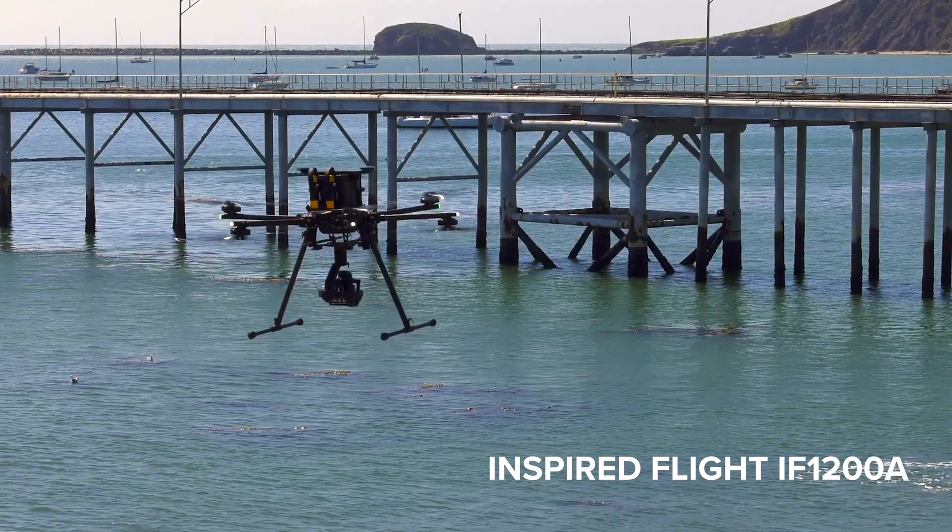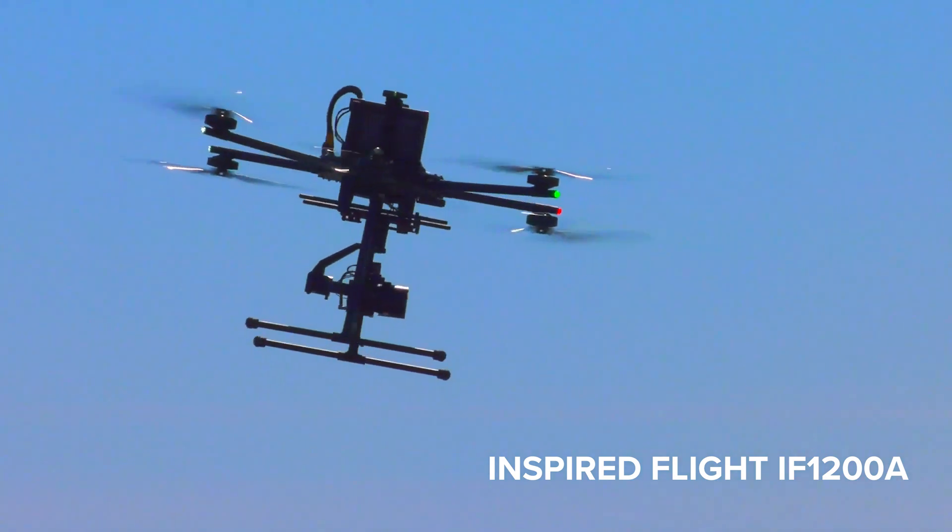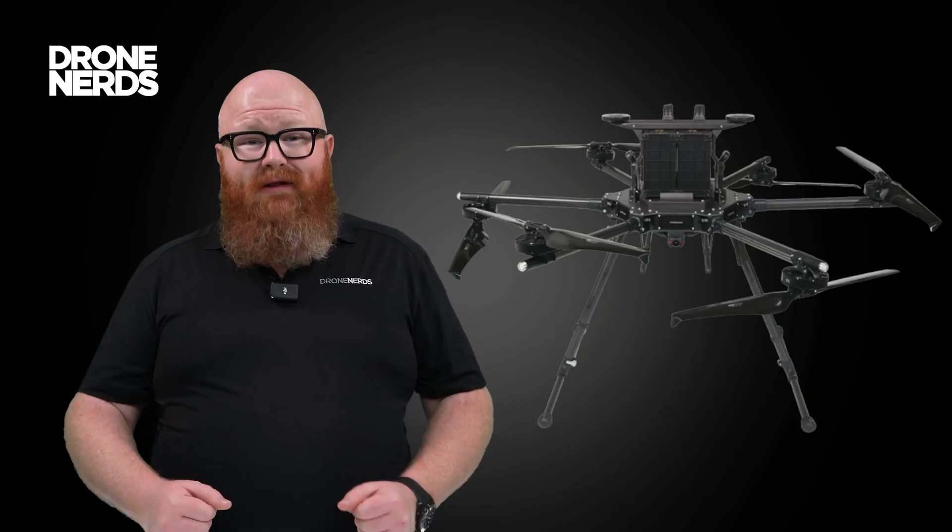Inspired Flight has the IF-1200A, a heavy-lift hexacopter with a payload capacity of 19.1 pounds, which makes it incredibly versatile.